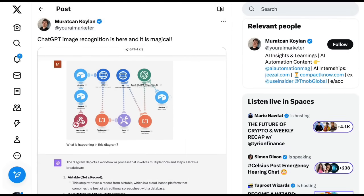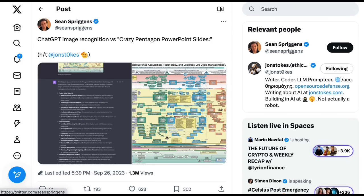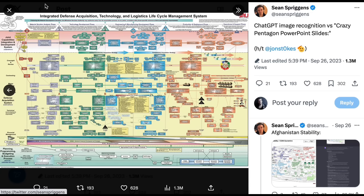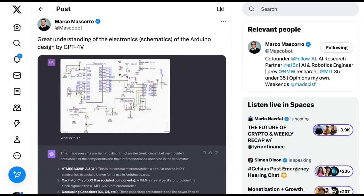Fourth on our list is reading and explaining diagrams. A standout example from John Stokes and Sean Spriggins is an information-dense Pentagon slide titled 'Integrated Defense Acquisition Technology and Logistics Lifecycle Management System' — with thousands of words and hundreds of interconnected boxes — yet ChatGPT makes sense of it. Marco Mascoro posted the electronic schematics of the Arduino design, and ChatGPT with Vision understood it was an electronic circuit and explained how the different components interconnected and worked.